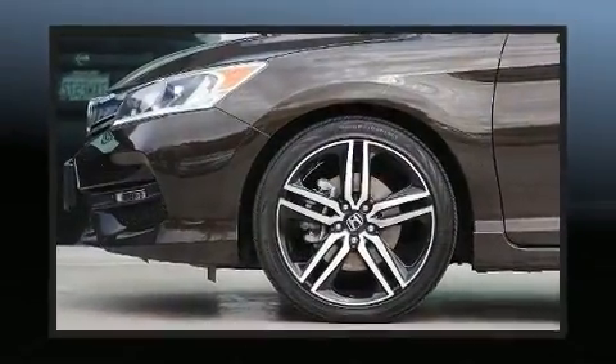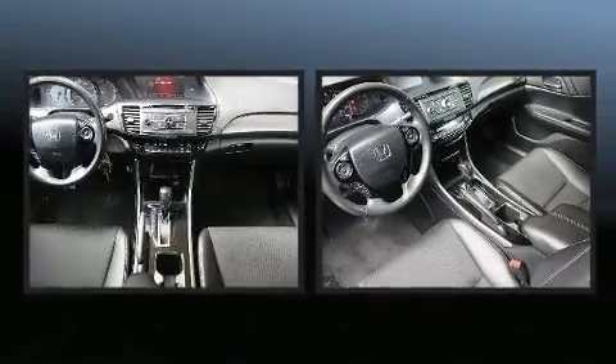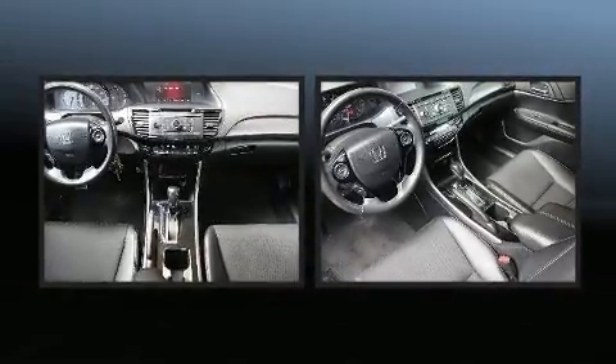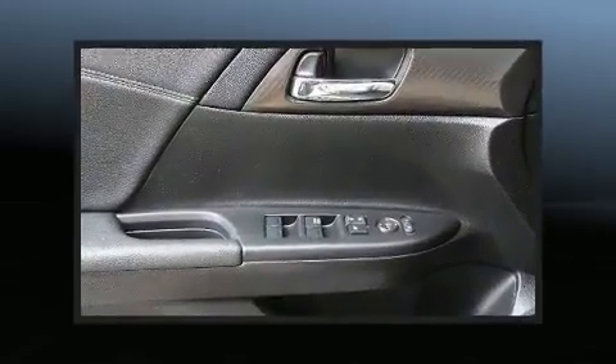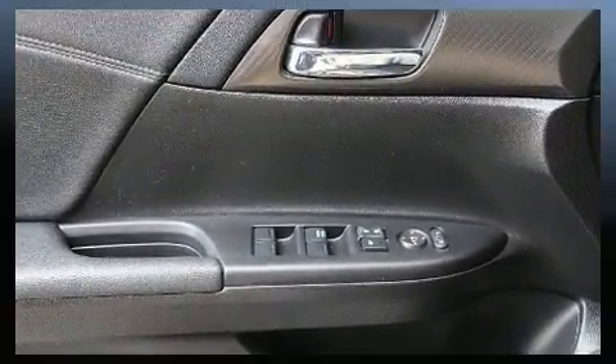Honda ensures the safety and security of its passengers with equipment such as dual front impact airbags with occupant-sensing airbag, traction control, brake assist, and four-wheel disc brakes with ABS.